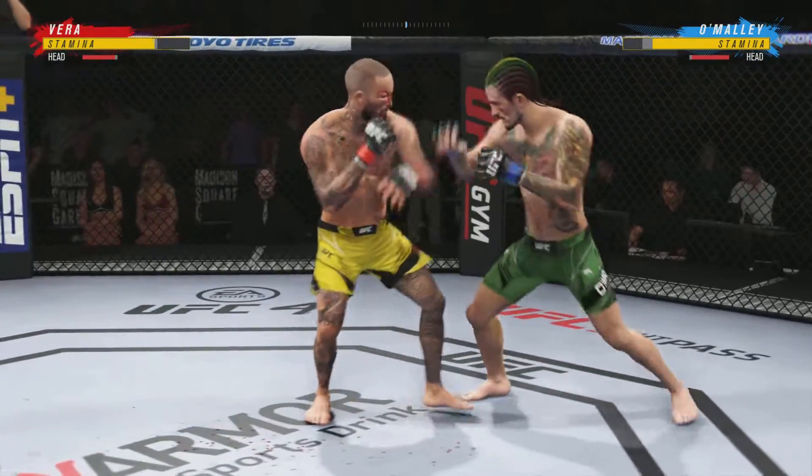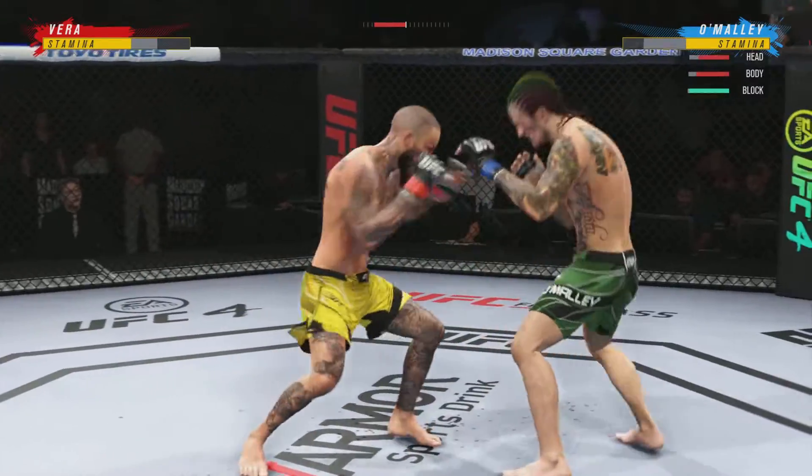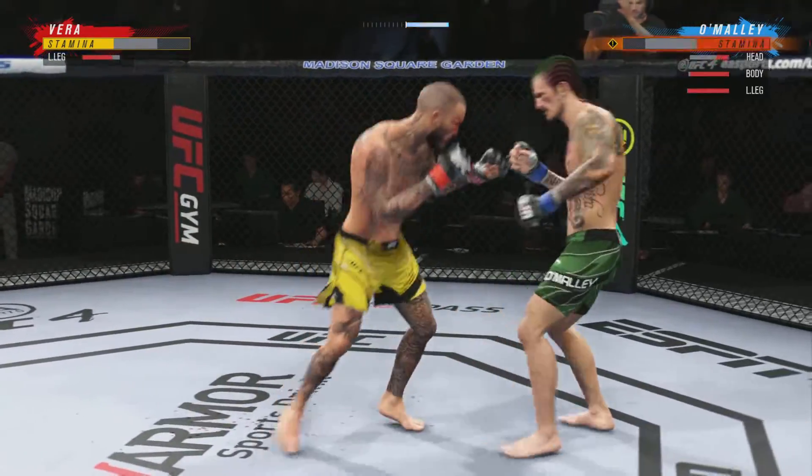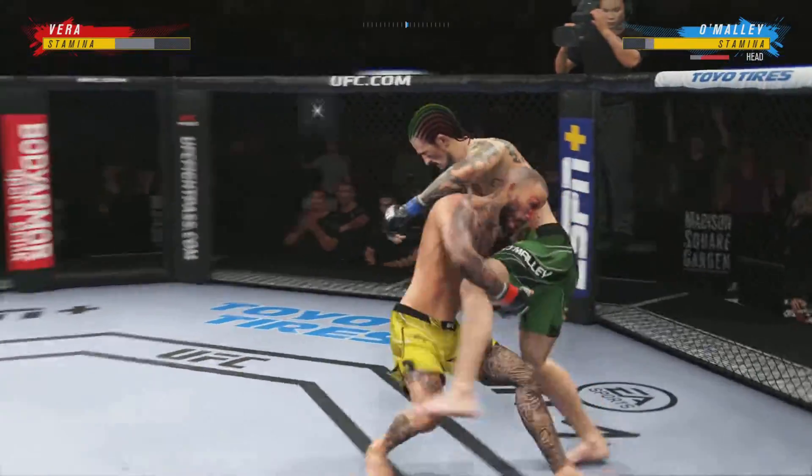A little single collar tie there. Nice kick. Tags him with the left hand. He's hurt bad — he's gotta press him. He's gotta go chase that finish down now. Now he goes in and secures the takedown.